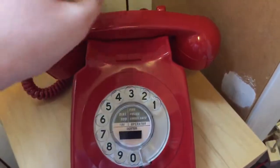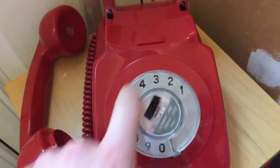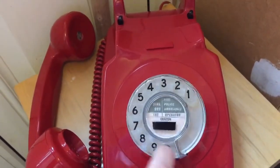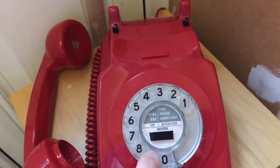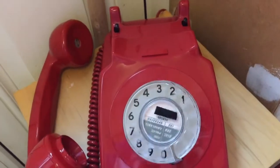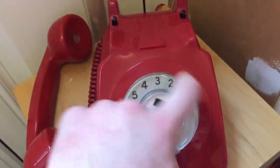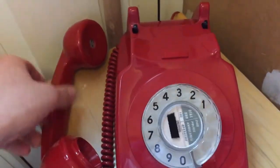I'll give you a dial-out demonstration. There's the dial tone. It's a really nice dial — it's nice to dial on. And it connected through — you can hear the Welcome to Ask Dyson message, checking order status. So there you go.